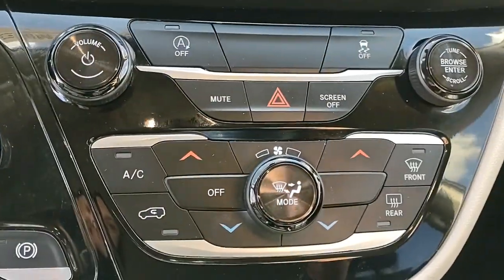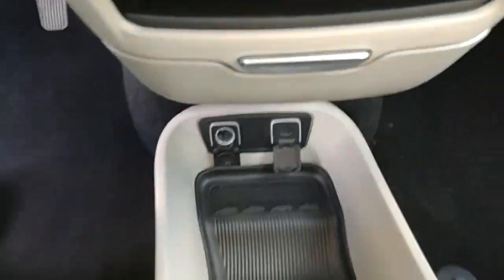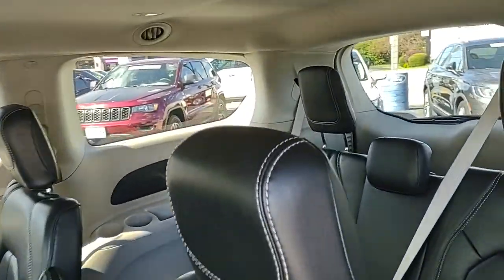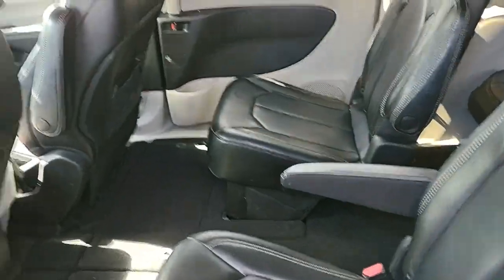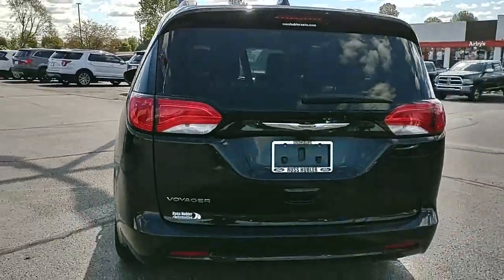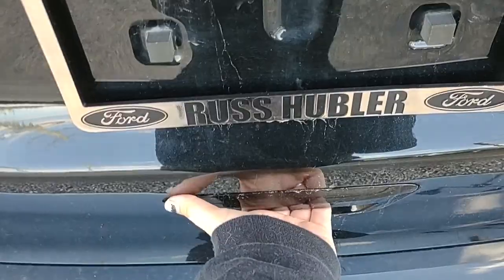Versatility meets value in this well-designed Voyager. See for yourself when you take it out for a test drive. Our professional staff looks forward to giving you excellent service. We'll see you next time.